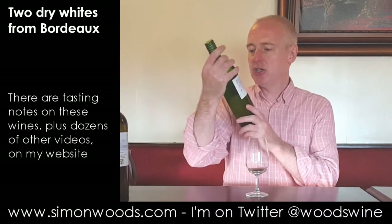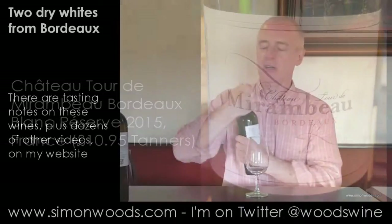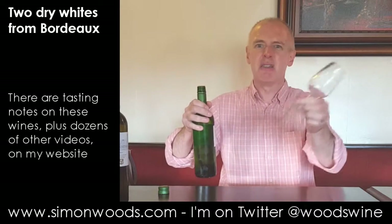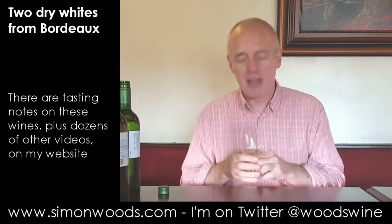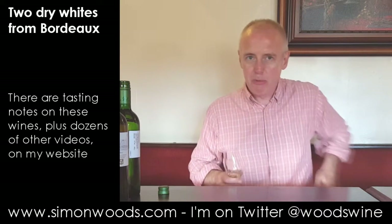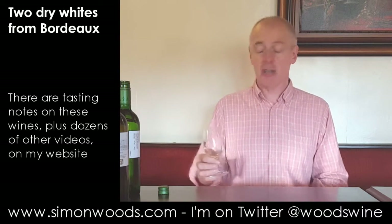So the first wine is Chateau Tour de Mirambeau Blanc, Bordeaux Blanc Reserve. Have I got the details of what it's made from? No. It says sustainable viticulture, which doesn't really mean all that much — it means the guy who makes it is slightly careful in what he does. Anyway, I'd better shut up and taste the wine.